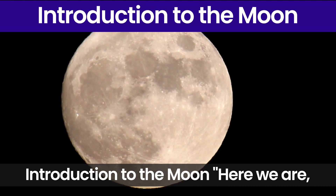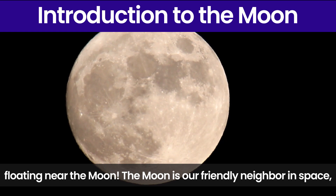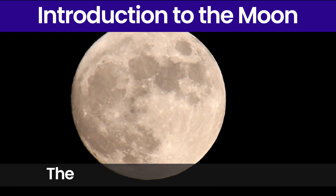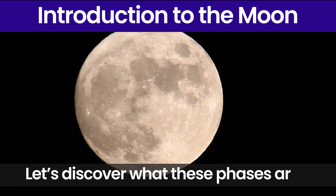Introduction to the Moon. Here we are floating near the moon. The moon is our friendly neighbor in space and it goes through different shapes every month. These shapes are called phases. Let's discover what these phases are.